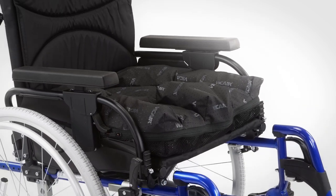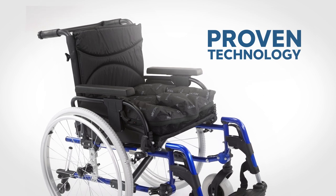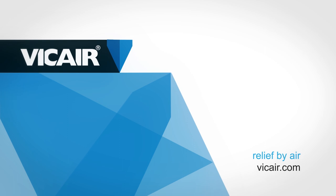This makes them the lightest high-performance wheelchair cushions available by far. V-Care. Relief by Air.